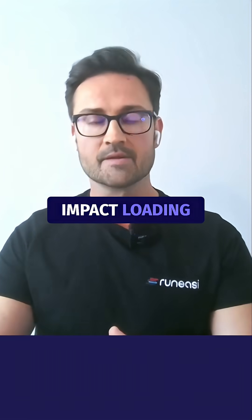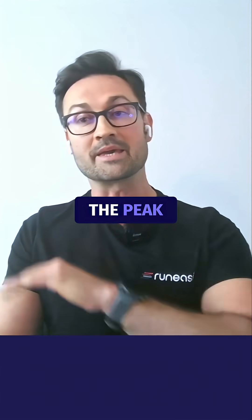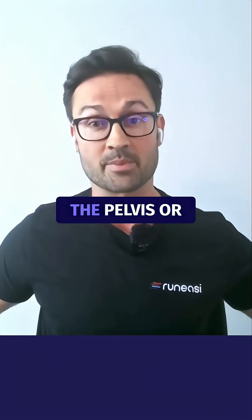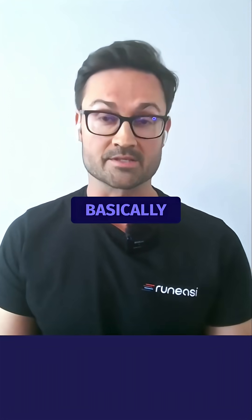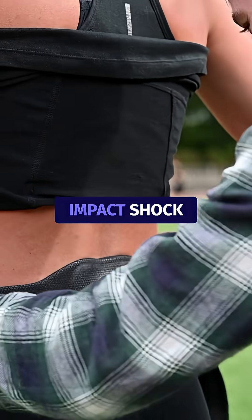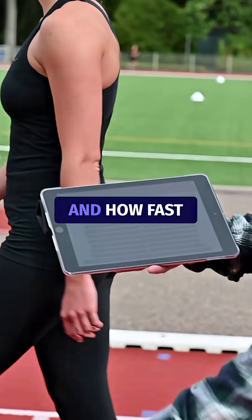The first is impact loading. Impact loading — how do we define it — is really looking at the peak cycle acceleration that's hitting the pelvis or the hips. So how hard are you hitting the ground? And not only that, but how fast is that impact shock traveling through the legs? So it's a combination of how hard and how fast.